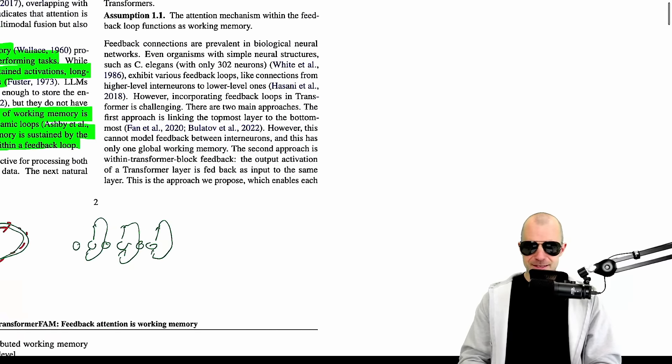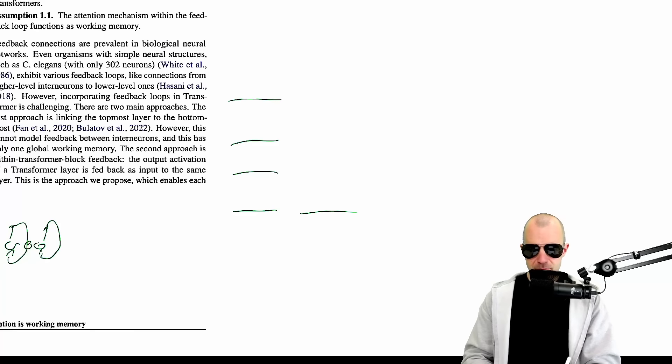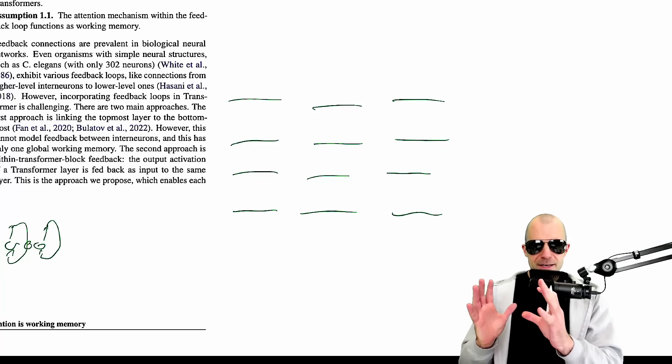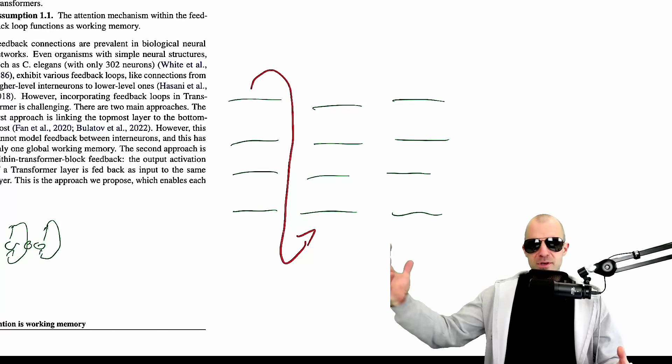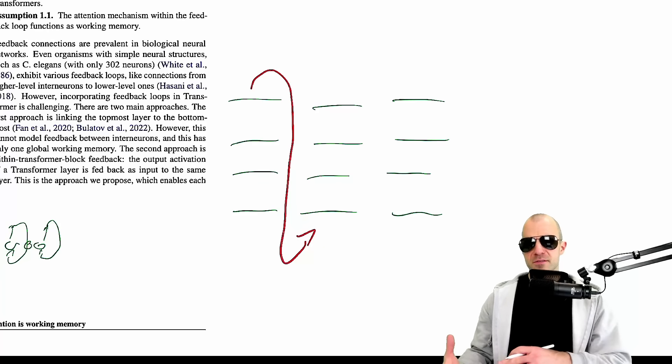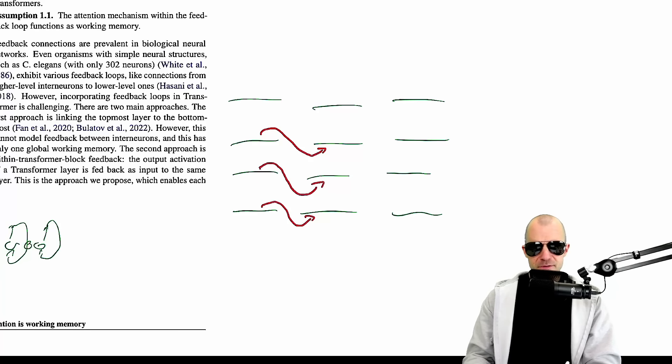Their goal is to build something like this into transformers. So what they end up doing is: if you have a transformer with multiple layers that processes sequences in multiple chunks — think of this as a sliding window or chunk-based transformer — there is already work in taking the output here and feeding it back in. But those are more like top-down feedback. What they mean by working memory is feedback from a layer to itself — you take the output of that layer and feed it into the input of that same layer again for the next chunk.